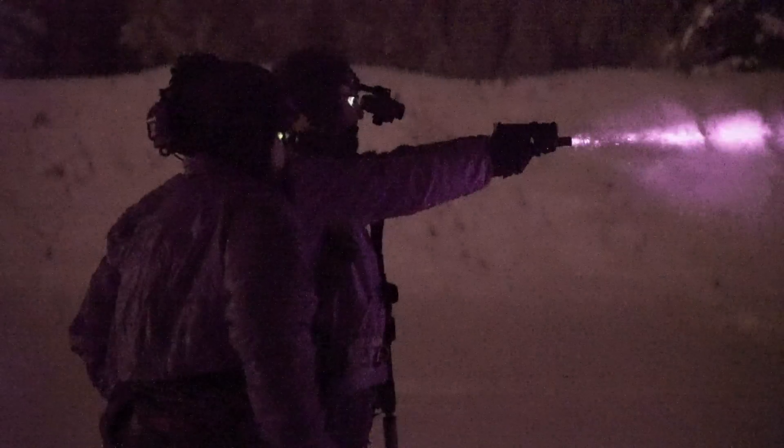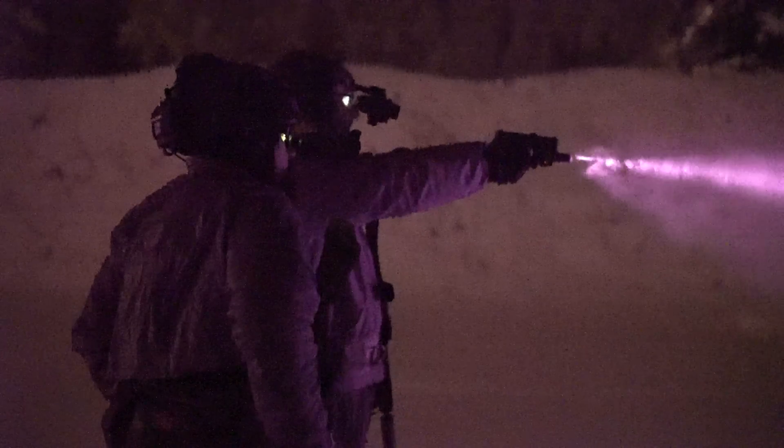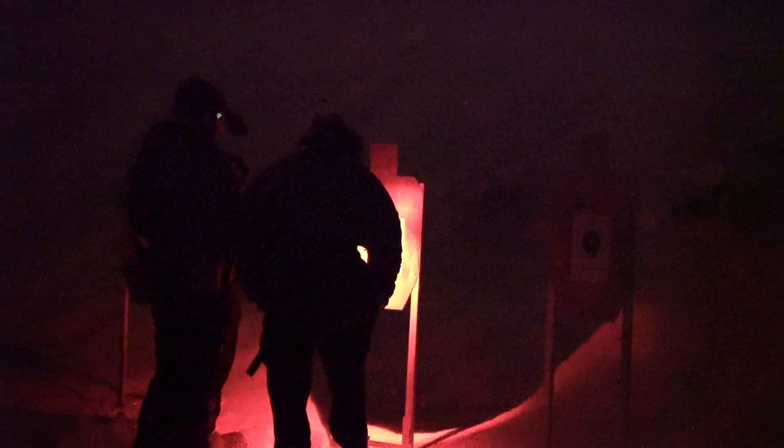Out on the range at night, once everyone was squared away with their equipment, we got our zeros. After going over the merits of different zeroing approaches, we landed on a converging zero at 200 yards using our day optic — which we'd already confirmed — and dialing over to get that converging zero. Fortunately there was a known-distance range right there. We also zeroed night lasers on pistols.